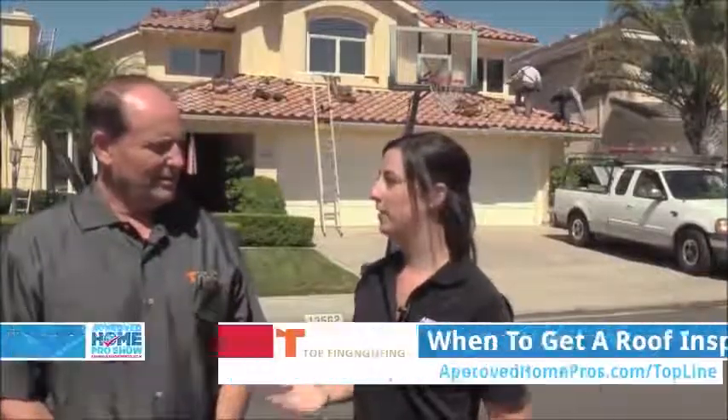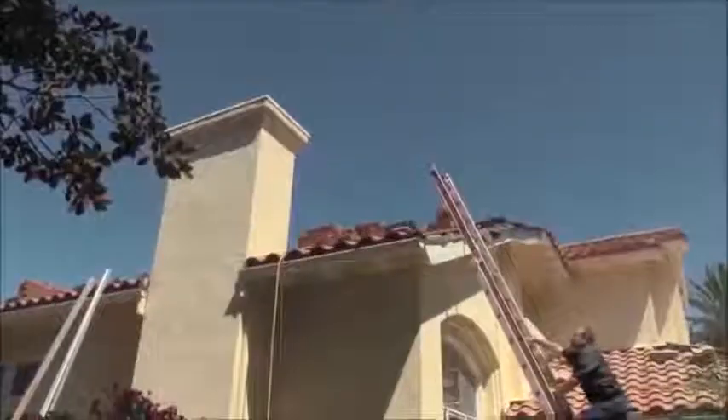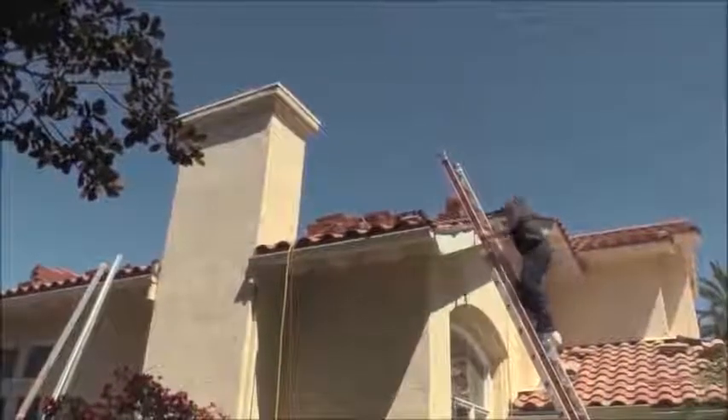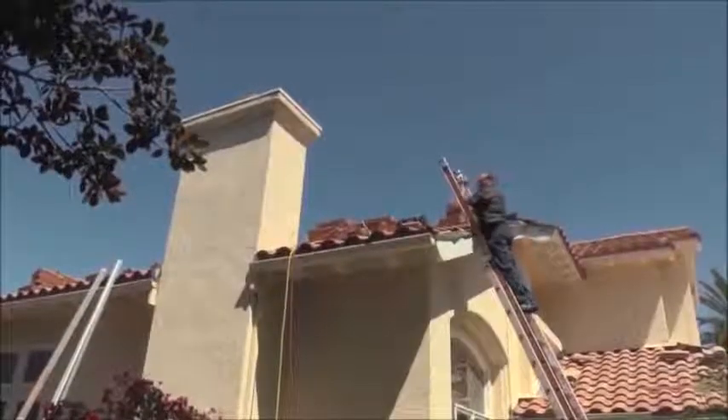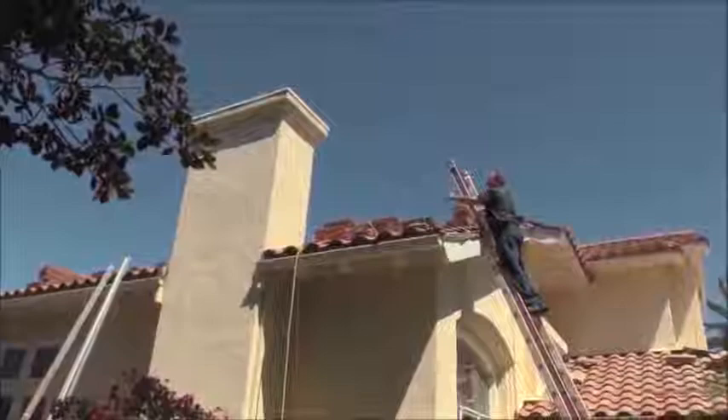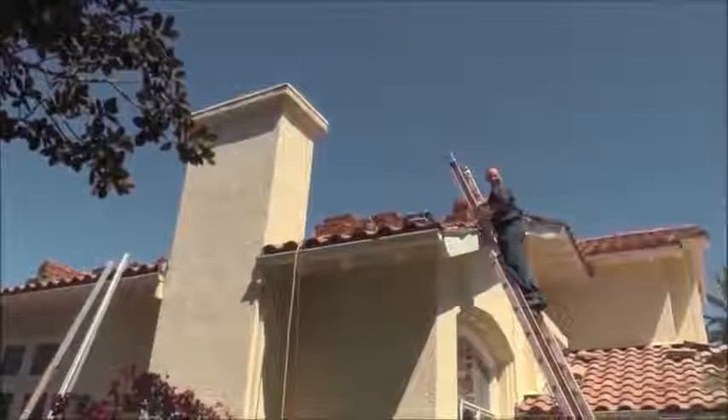What happens during a roof inspection? Usually when we do a roof inspection, we're going to take a look at the roof and look for issues we've known from the past are going to cause problems — chimneys, skylights, valleys, things we know are going to be issues. We go and address those and see if they're a problem on the house we're looking at.